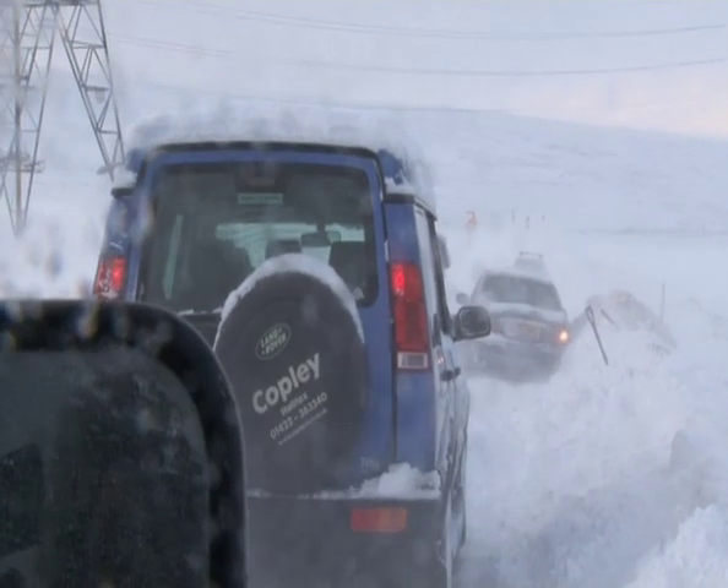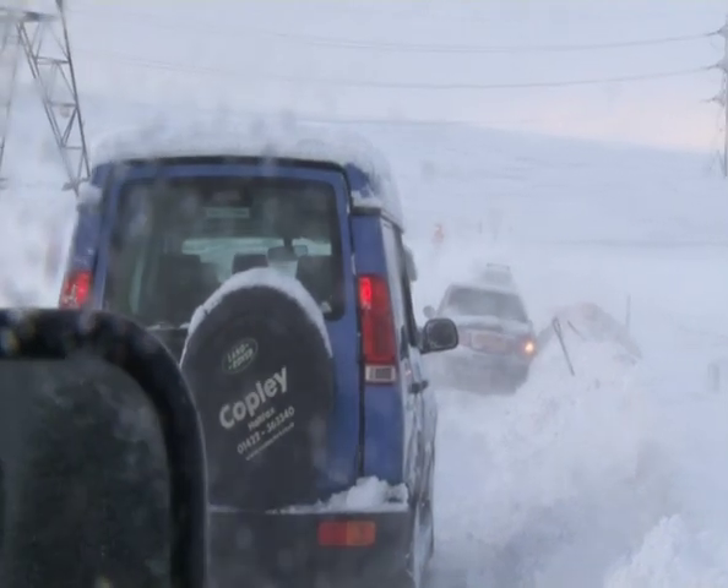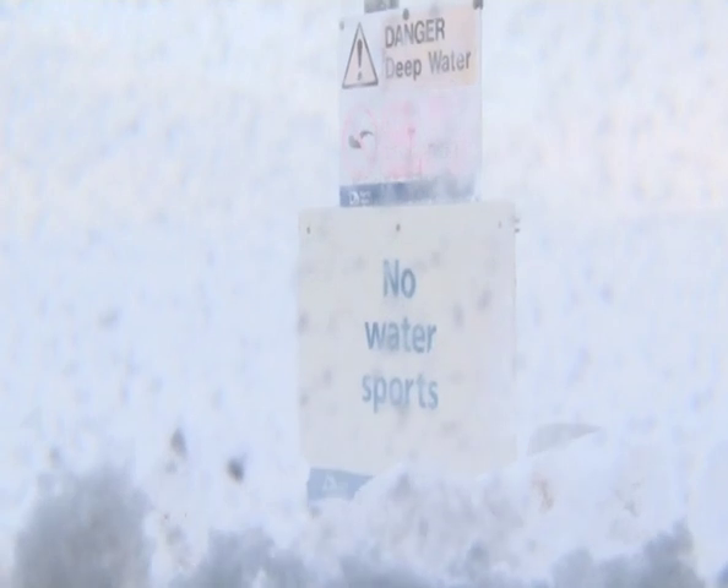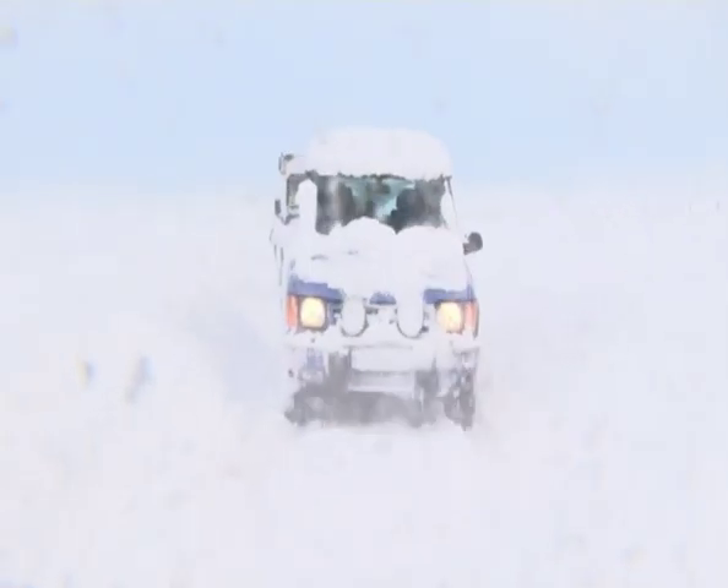But after hours of heavy snowfall, it's now impossible to tell where the road ends and the nearby reservoir begins. It's a dangerous situation and the rescue team need to act quickly.